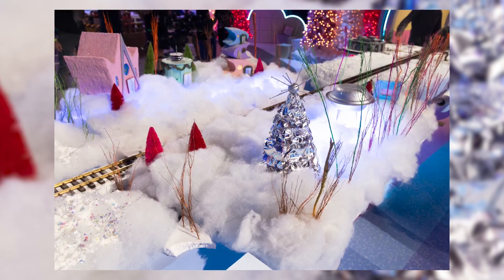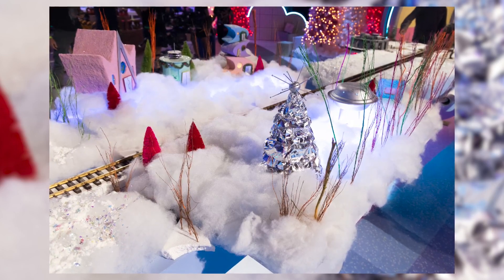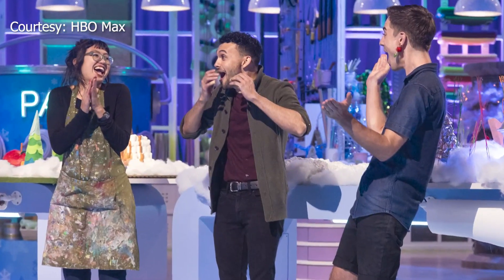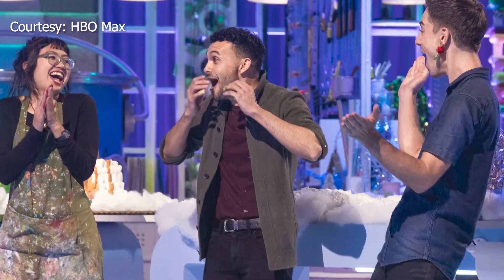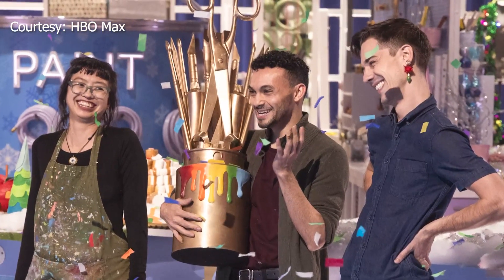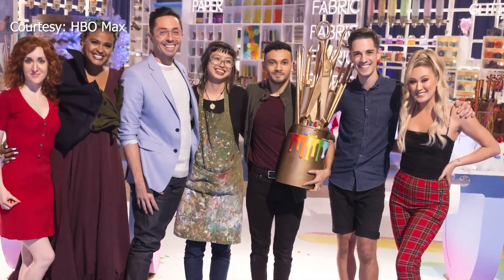The Santa Fe inspired Christmas village got Alcaraz the top spot, winning the competition and a $10,000 cash prize. I honestly couldn't believe it. It felt like honor — like I was presenting honor to my family, to my town, representing them. And I was just so excited.